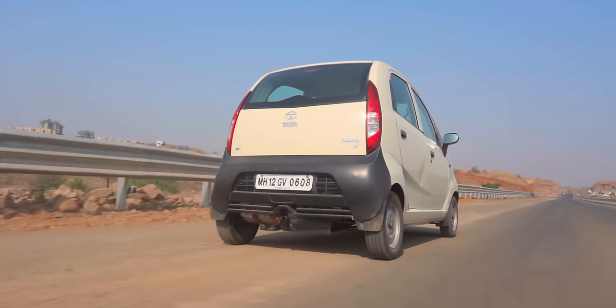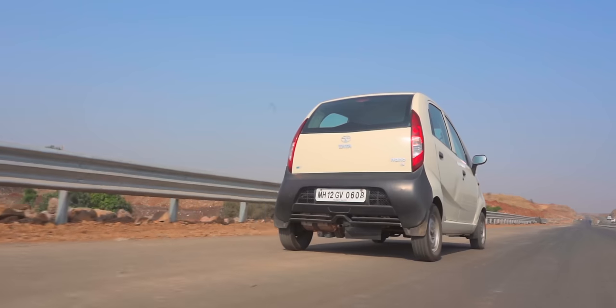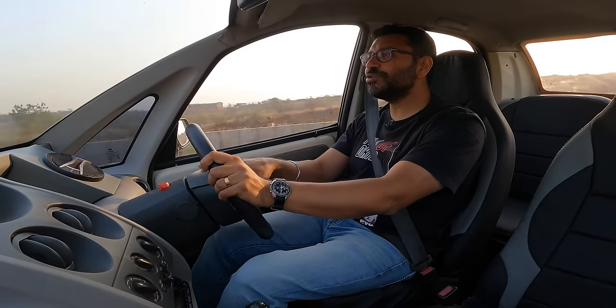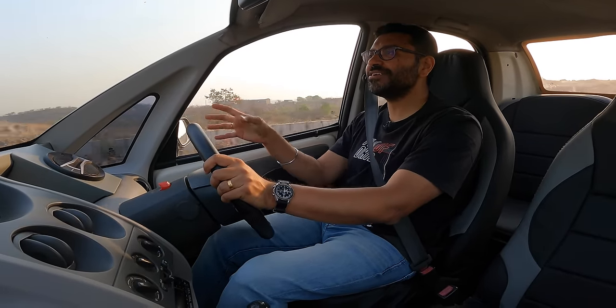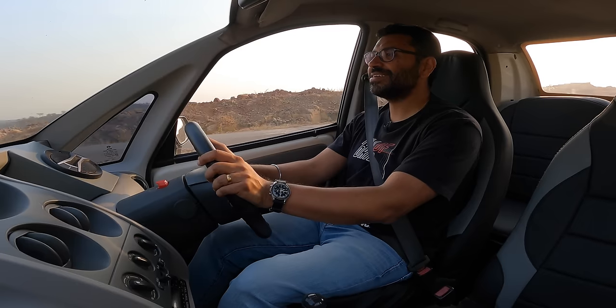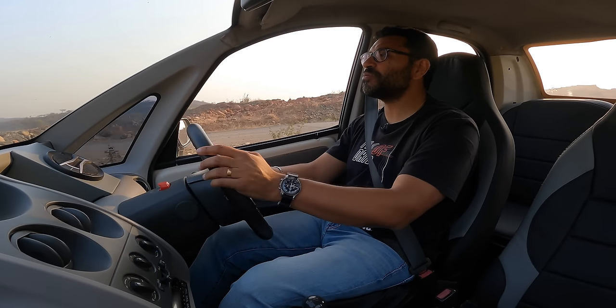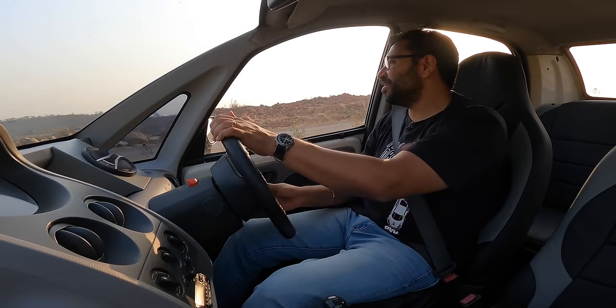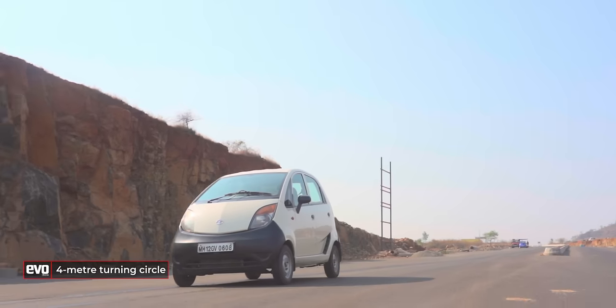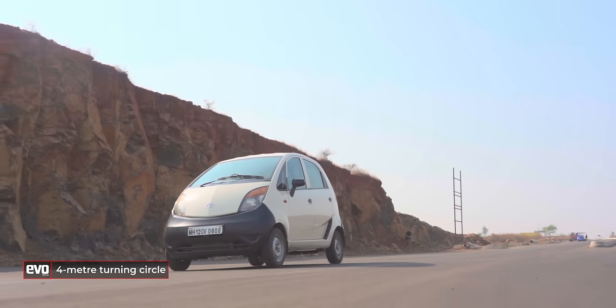The owners of these Nanos — it's not like they need a cheap car anymore. They've all gone up in life, they're well-to-do. But they use this because it's excellent for the city — really practical, small size, you can park it anywhere. You don't have to worry about anything with the Nano. And the turning circle — oh, it's terrific. Four-metre turning circle, which was another huge talking point on the Nano.